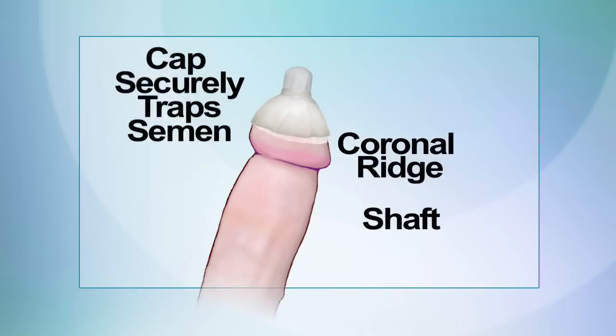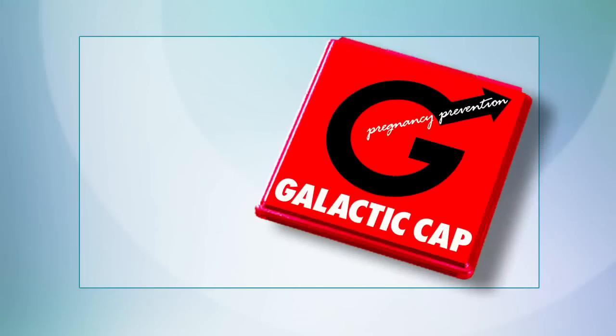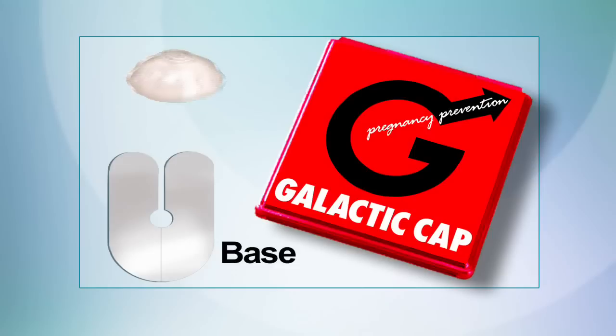Then, the Galactic Cap securely traps semen, preventing pregnancy. The patent-pending Galactic Cap consists of only two parts, the base and the reservoir cap.